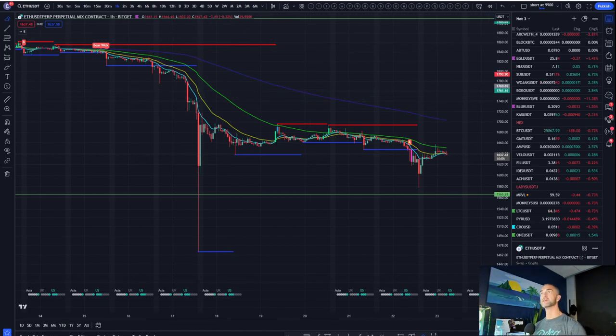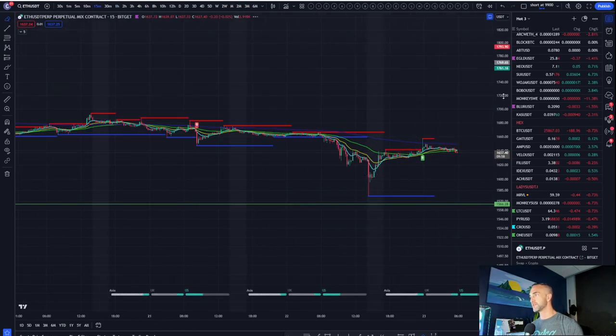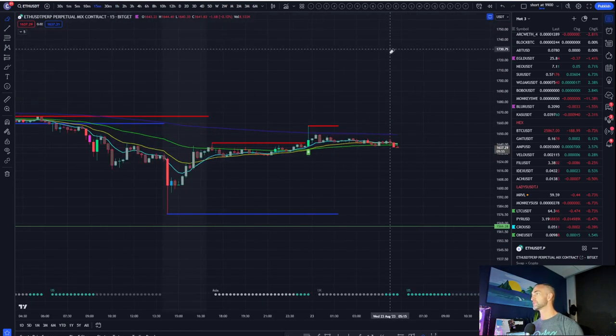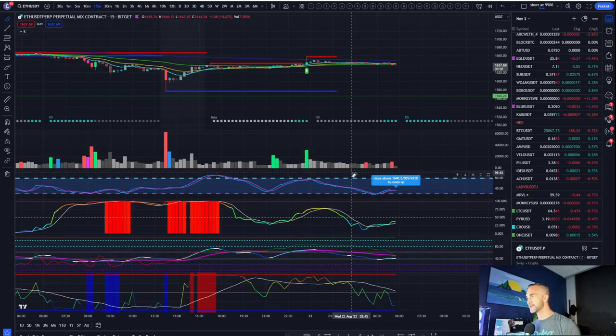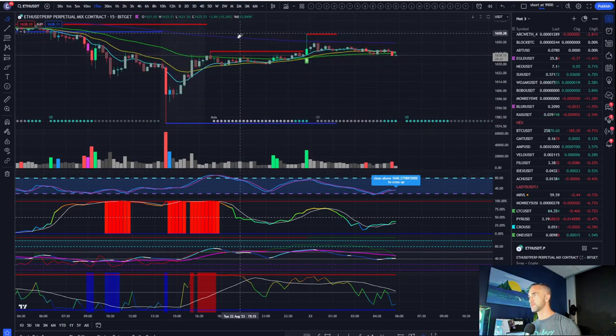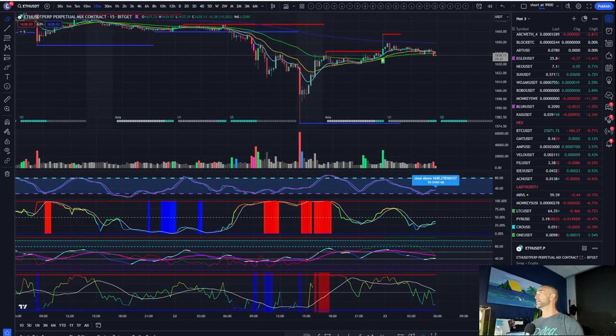Back on to the Bitcoin charts — the 15-minute is producing a sell signal for me. Actually, the sell signal was a bit earlier, and that is why we did take a short position, targeting a move down to that next liquidation level at 1622.